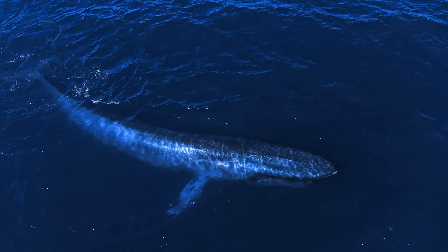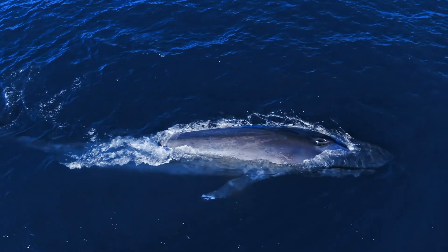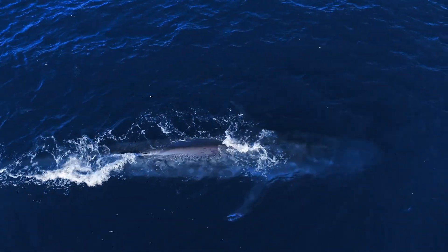Ever try to call a friend from across the room? What if they're on the other side of a busy playground? Now, imagine if you were trying to call them from miles and miles away and underwater. That's exactly what blue whales do when they communicate over hundreds of miles of open ocean.